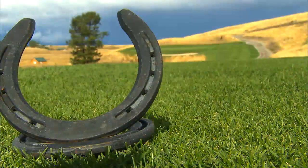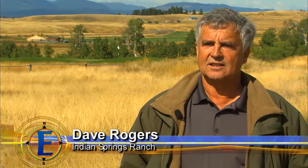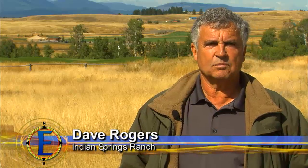Ranch owner Dave Rogers shares his favorite holes on the course. Looking out the back of number 11 is really neat — you see the Montana style with the big old barn in the background. And then, of course, number 6, which is probably the feature hole on the golf course.